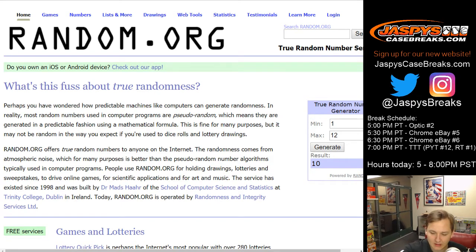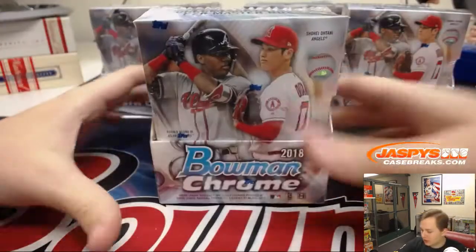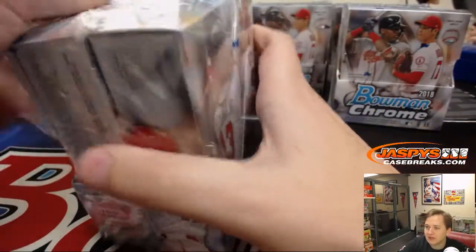Good luck guys and gals, appreciate you getting in. All cards ship in this eBay break. Here's box one. Those other six boxes are coming up in about 50 minutes or so.